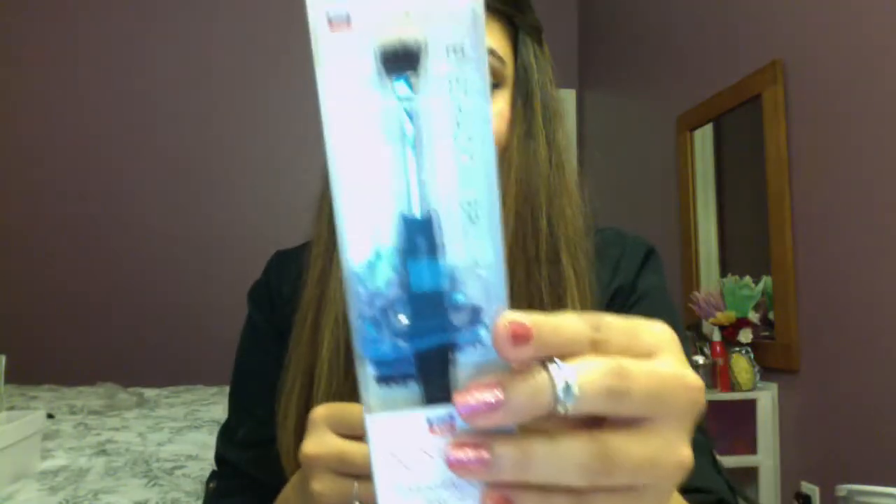I also got a smudge brush and an eyeshadow brush, because you can never have too many eyeshadow brushes. It's one of those fluffy ones that work really well for blending colors. I haven't used these brushes yet but I'll let you know how they work.